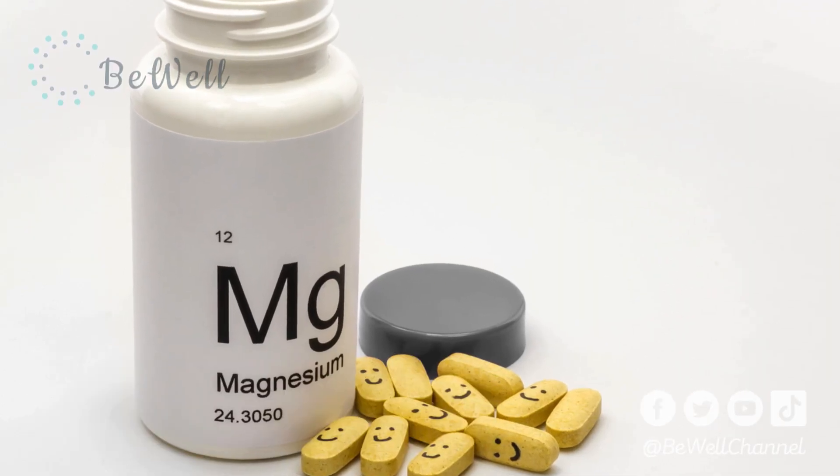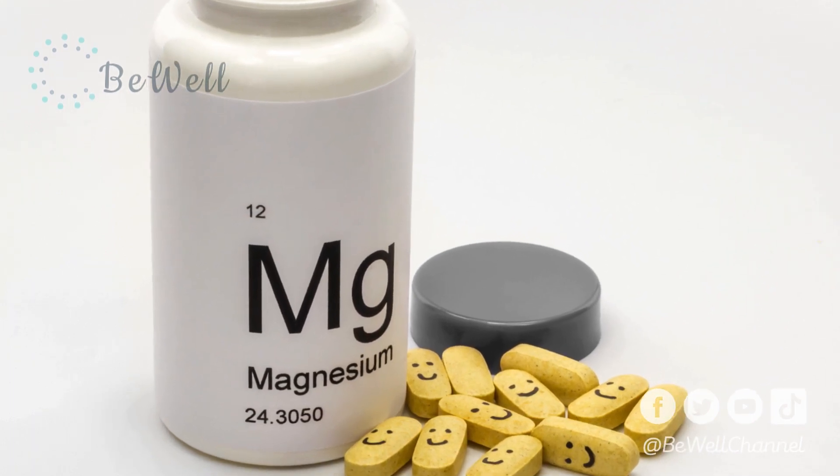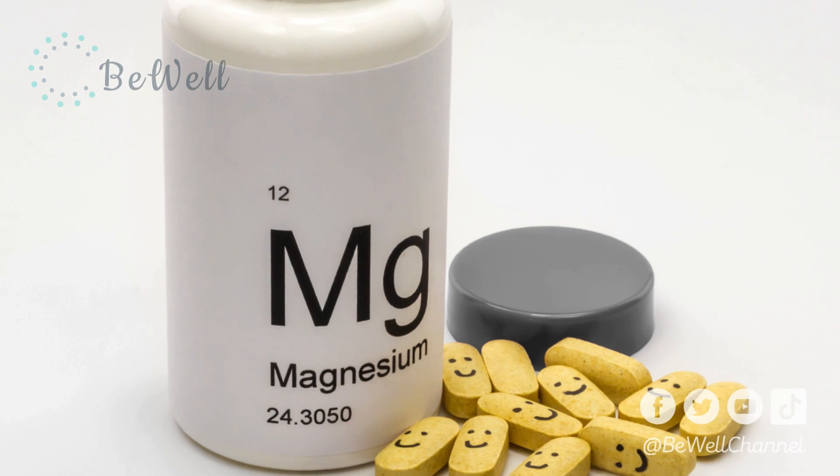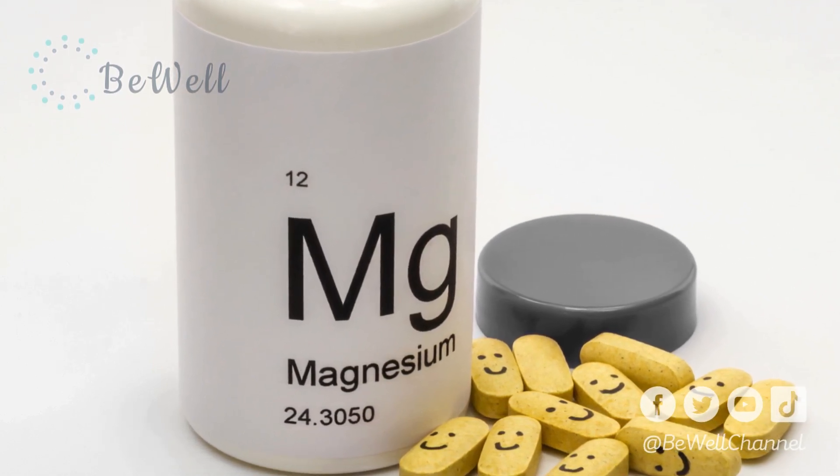Magnesium is the fourth most abundant mineral in your body. It's involved in over 300 metabolic reactions that are essential for human health, including energy production, blood pressure regulation, nerve signal transmission, and muscle contraction.